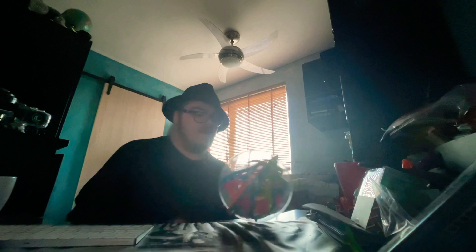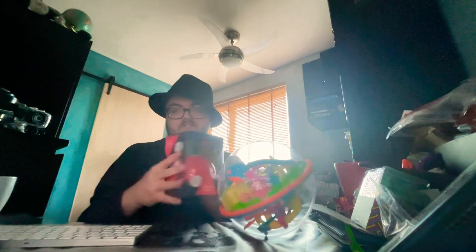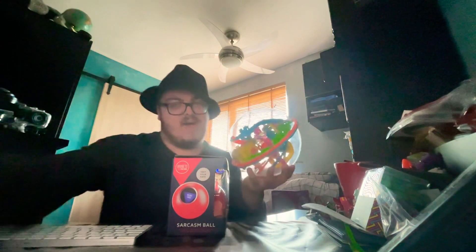I guess that's it for this unboxing video. So here we have this addictive ball and my second sarcasm ball. Thank you guys for watching. Be sure to like, comment, subscribe, and subscribe to my other channels. And don't forget to stay random and throw this ball out of the window. Goodbye everybody!